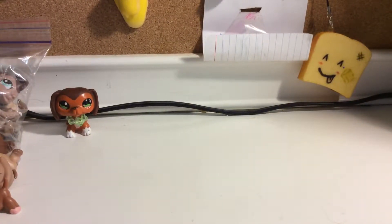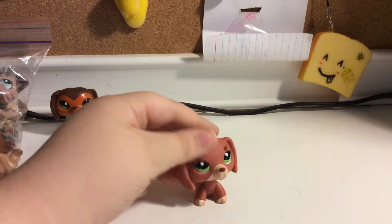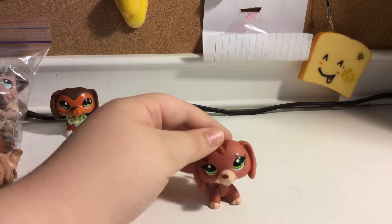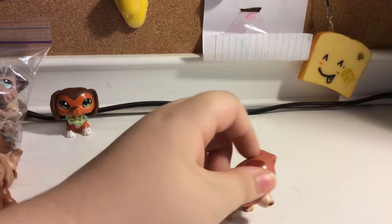Next up is Hasbro's last Dachshund in G4 using this mold. She was in a mommy and baby collection, and I lost the baby. I don't know where it is. I'm a bad parent.